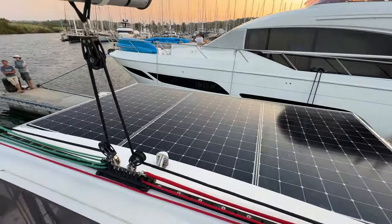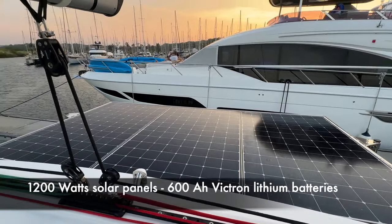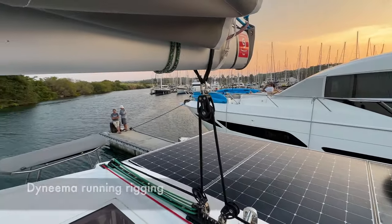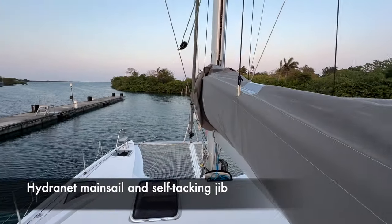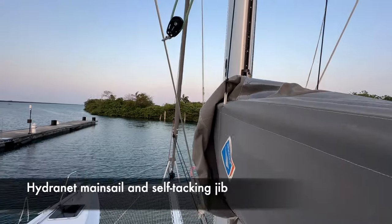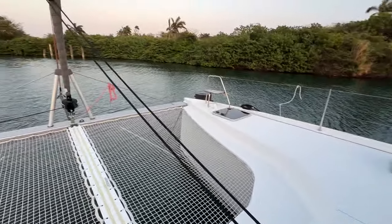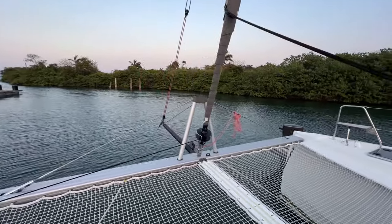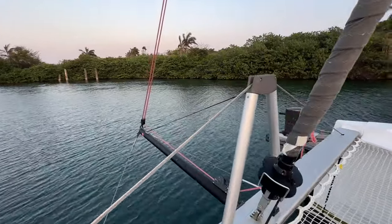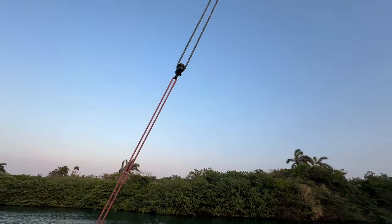You can see the mainsail traveler is on top, which frees up the space below, and behind it you've got the big solar panels. All the running rigging is Dyneema ropes, and the sails are Hydranet — an upgrade from the standard sails. The Naughty Tech 40 has a self-tacking jib, so it's very easy to maneuver single-handed. She's also got a very long bowsprit where you can put a Code Zero on an endless furler, again all Dyneema ropes.